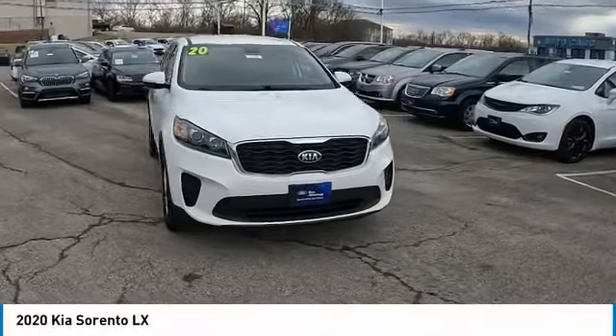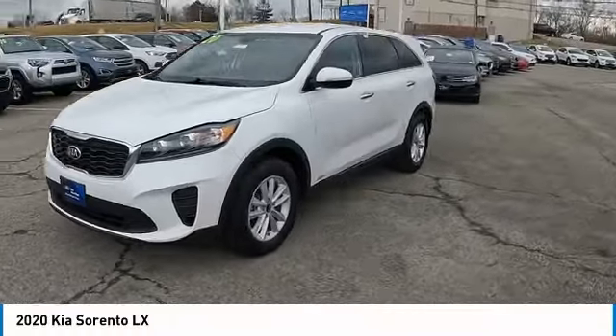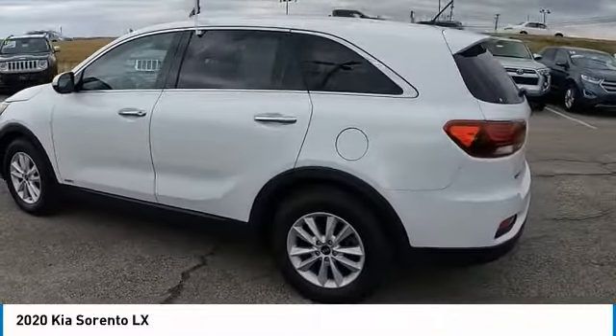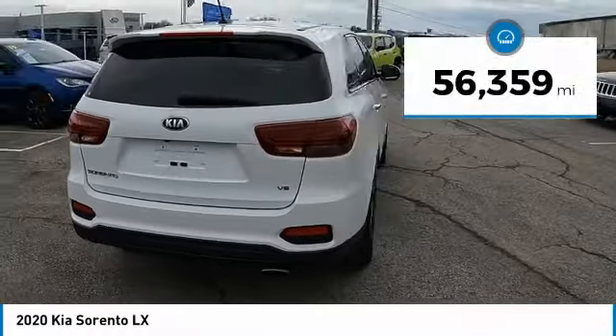Come test drive the 2020 Sorento. The Kia Sorento is a comfortable riding, powerful compact SUV loaded with impressive standard features. Take one look at its stylish, sleek design and you'll want to cross over to a Sorento.